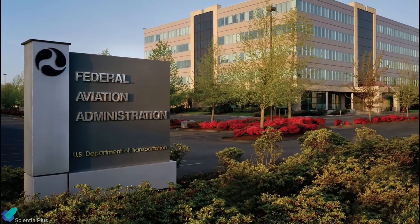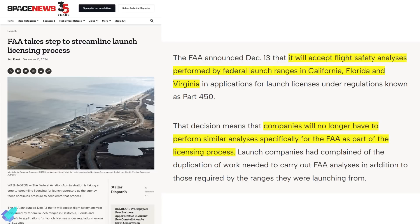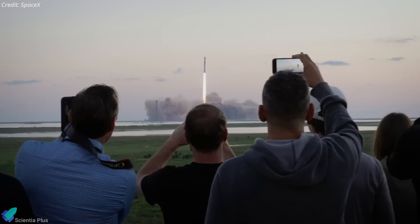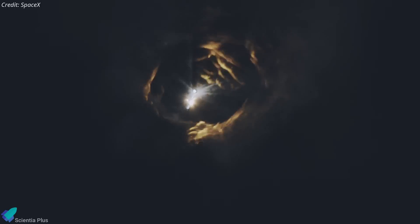Additionally, on December 13, the FAA took a significant step toward reducing regulatory duplication, declaring it would accept flight safety analyses performed by federal launch ranges as part of launch license applications. This removes the need for companies to perform duplicate safety analyses specifically for the FAA, streamlining the approval process. Launch providers, including SpaceX, had long criticized this duplication as inefficient and time-consuming. These combined efforts — the rulemaking committee and the elimination of redundant safety analyses — signify a clear shift toward more efficient launch licensing, which could accelerate commercial spaceflight and encourage further innovation.